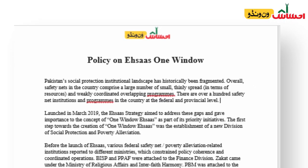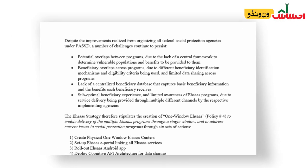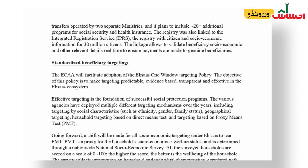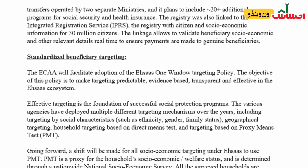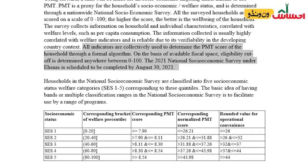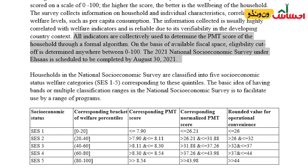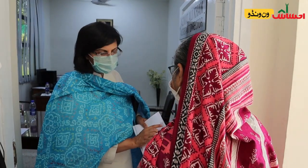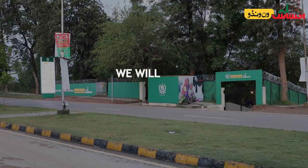The sixth pillar of One Window Ehsas is the standardized beneficiary targeting policy. Previously, all agencies used their own eligibility ascertainment systems. This policy will ensure that going forward there is standardized beneficiary targeting using a proxy means test, which uses information on household and individual characteristics to compute an algorithm-generated score ranging from 0 to 100 for each household, serving as a proxy for welfare status. The information needed to generate the score comes from the national socioeconomic survey. In the One Window policy, specific scores are stipulated for each program, a policy has been devised to eliminate duplications, and database integration will allow its implementation.